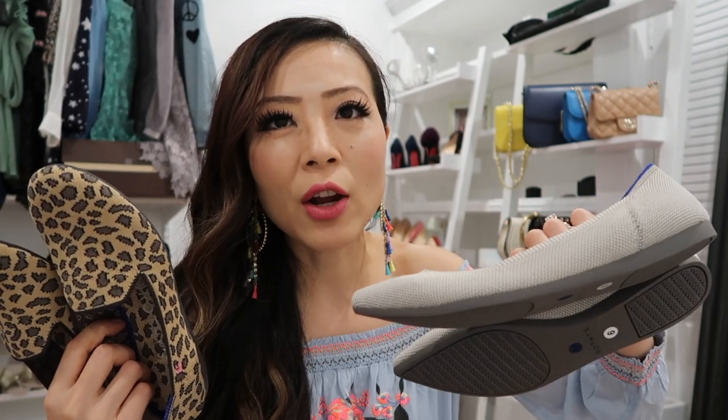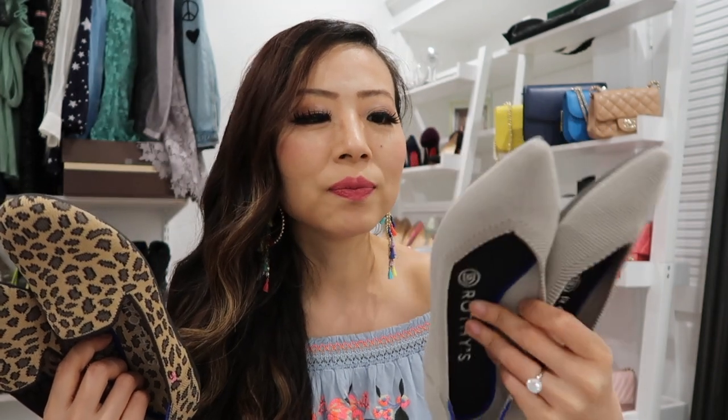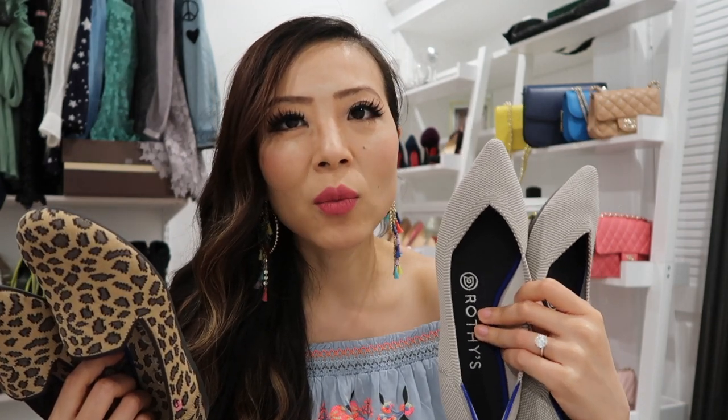I liked the leopard pair so much that I got another pair from the same brand. While the first is a loafer, this one is a pointy-toe flat. Compared to the leopard one, it's a little bit more dressy. It has the same great support, is very comfortable, and you can machine wash it as well. I thought since I had a pop-color pair, I'd love to have a neutral color too — it goes with everything, and it's a different style.